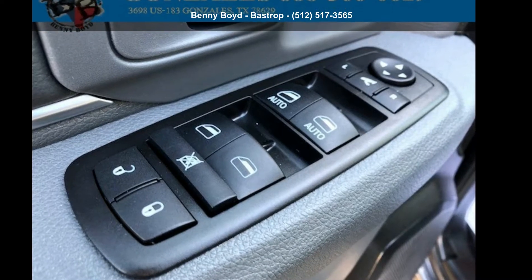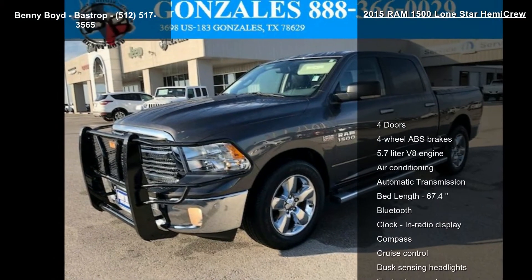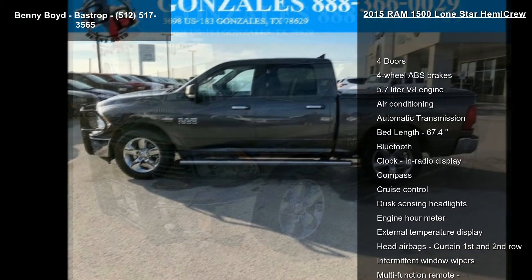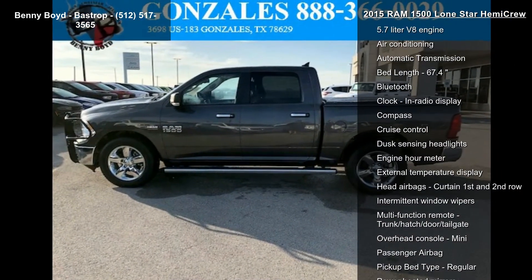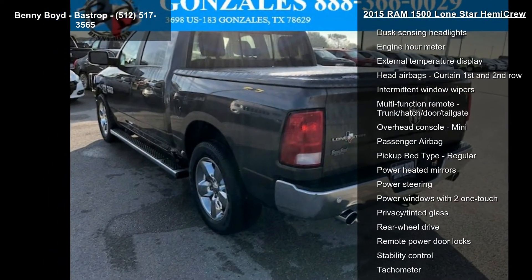Step into the Ram 2015-1500 Lone Star Hemi Crew. If you are looking for an automobile with great features, look no further. This vehicle comes with a reliable 8-cylinder engine connected to a smooth-shifting automatic transmission.